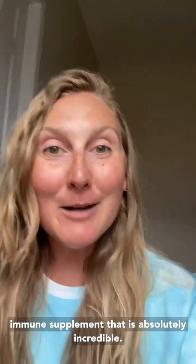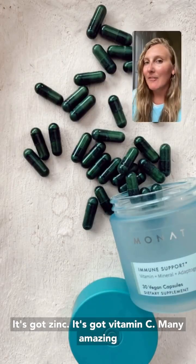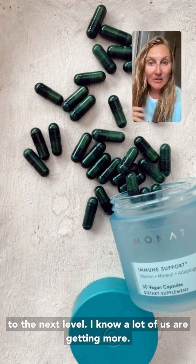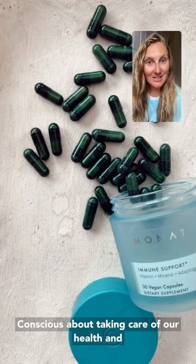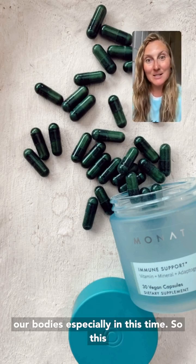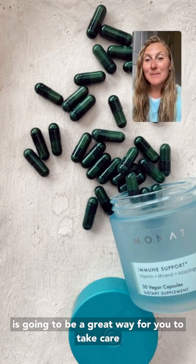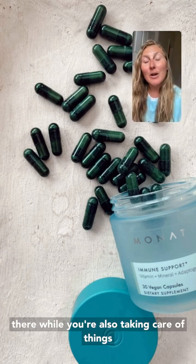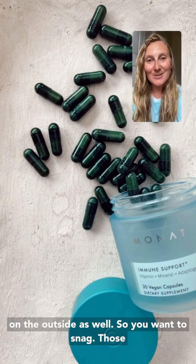We have a brand new immune supplement that is absolutely incredible. It's got zinc, it's got vitamin C, and many amazing things that are going to help take your immunity to the next level. A lot of us are getting more conscious about taking care of our health and bodies, especially in this time. So this is a great way to take care of your body on the inside and create balance while you're also taking care of things on the outside.